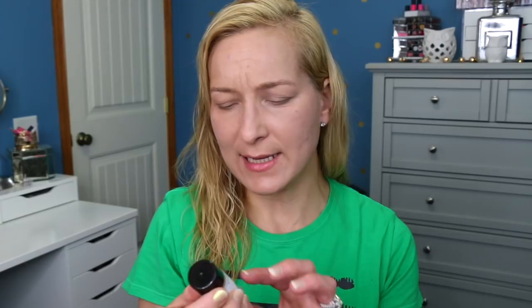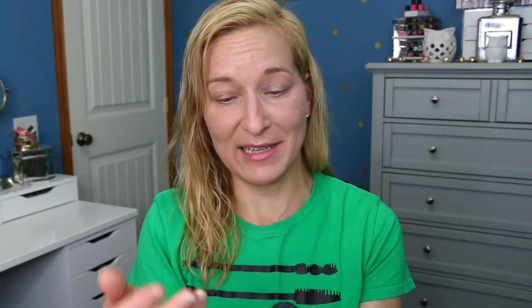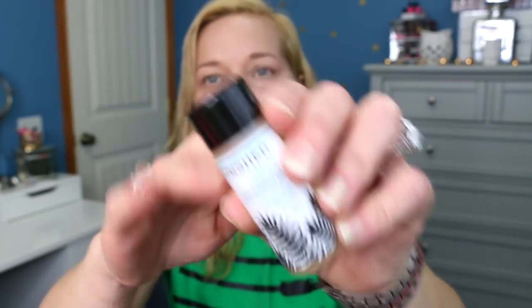Now we're going on to body care samples — I'm going to pull two from this basket. The first one is the Cowshed Wild Cow Invigorating Bath and Shower Gel with essential oils of lemongrass, ginger, and rosemary. It smells really good — it has one of those smells that just makes you feel open and invigorated. Your senses just open right up.